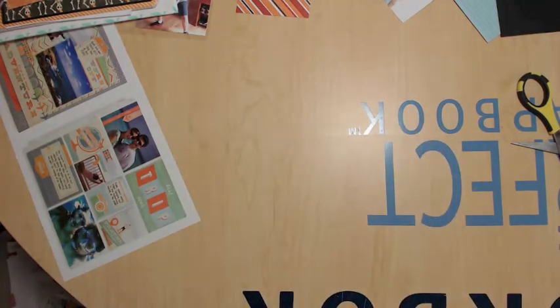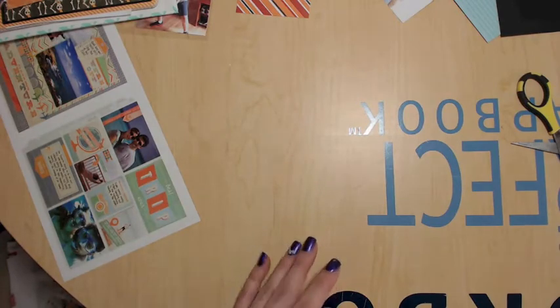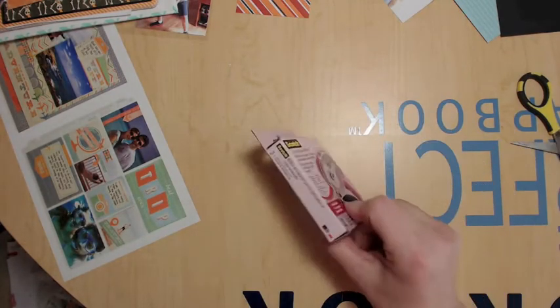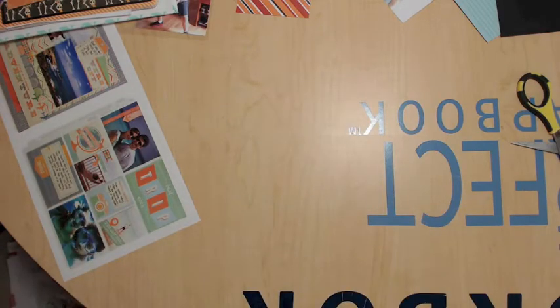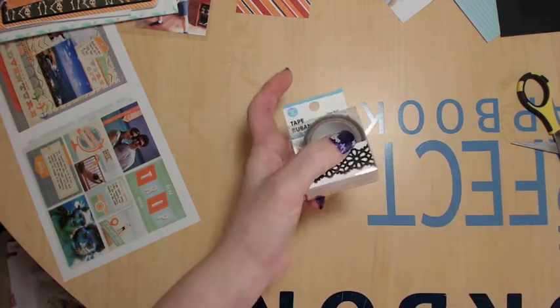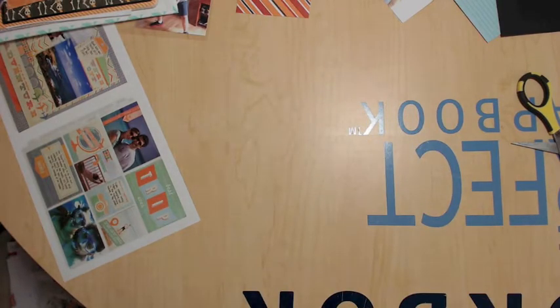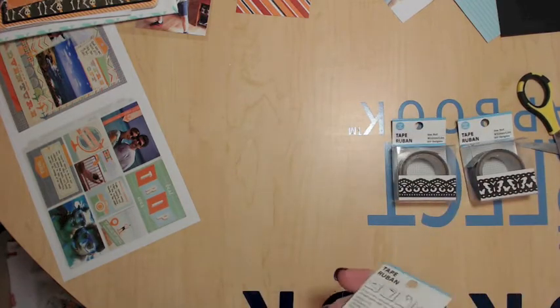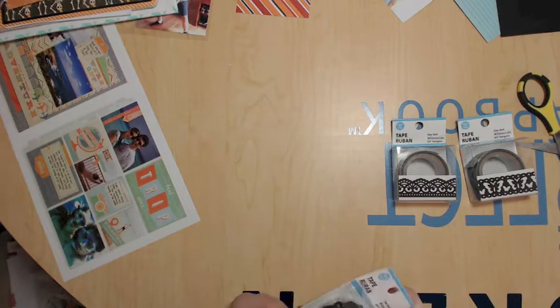I got ATG tape at Hobby Lobby and then went to Michael's for more ATG tape, because as usual they had nothing. Then I went to Dollar Tree, where I had found those wire racks. They also had these little tape rolls — I won't call them washi tape because they're not really washi tape, but they're cute little tape rolls.